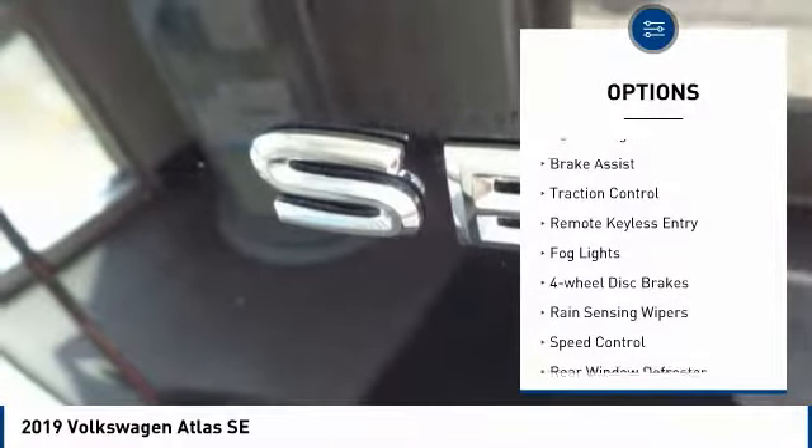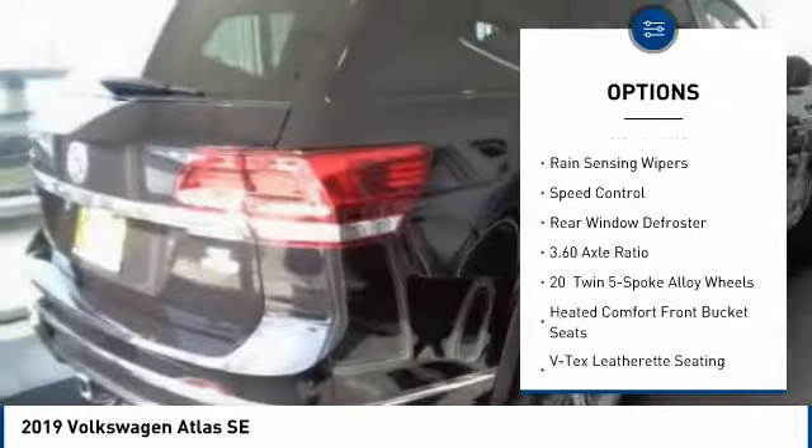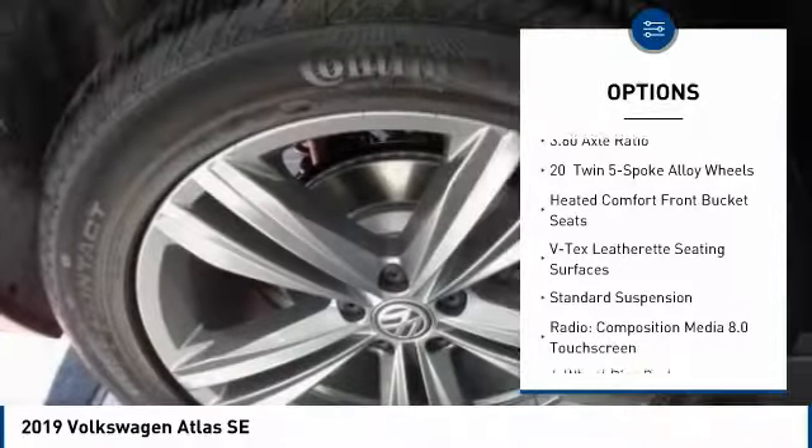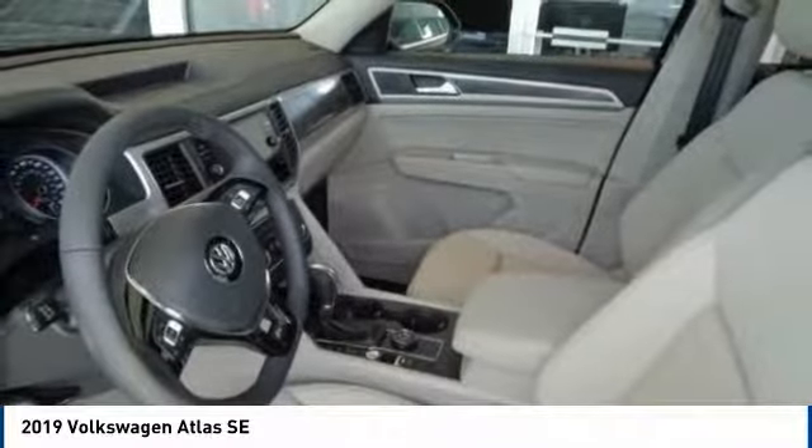Electronic stability control, power lift gate, brake assist, traction control, remote keyless entry, fog lights, four-wheel disc brakes, rain sensing wipers, speed control, rear window defroster.